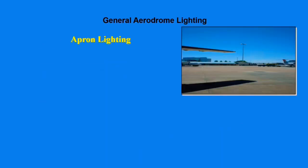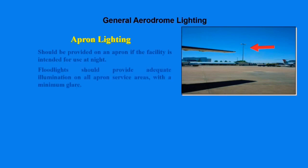Apron lighting refers to lights that provide illumination on the apron, and they are supposed to be on during night flying. There are also flight lights, which should provide adequate illumination on all apron service areas with a minimum of glare, to protect the night vision of the crew.